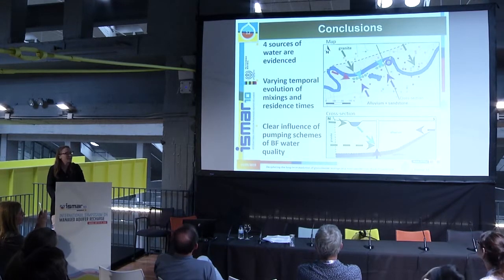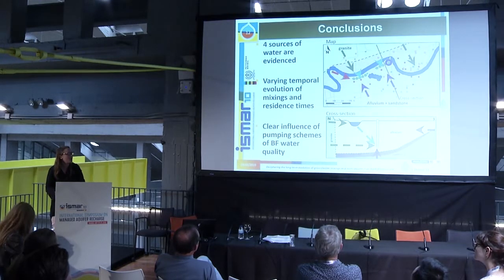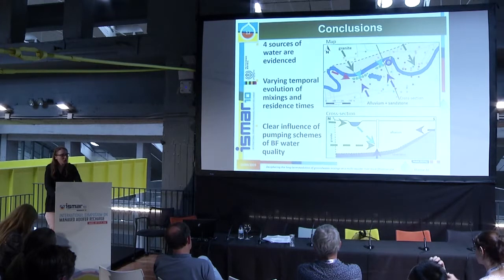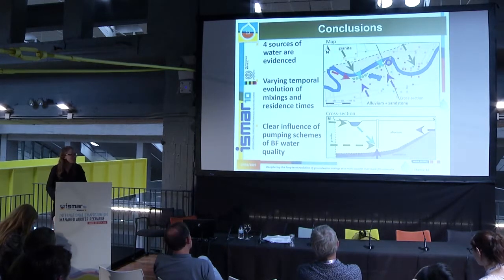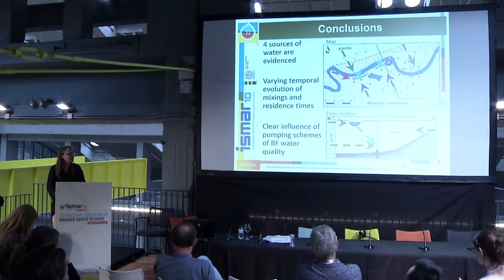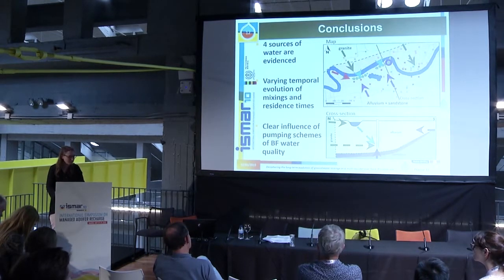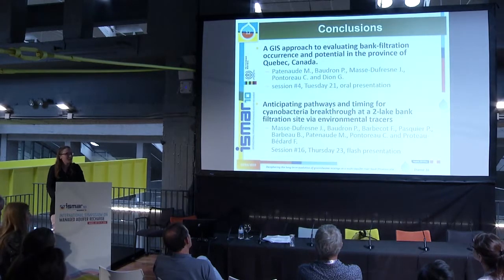To conclude, this is the first data from my project and it is very complex. We have four different sources and potentially the influence of deep groundwater. There is a time evolution of the mixing and residence time, and a clear influence of the pumping scheme. Next steps are to better understand the system before evaluating the evolution of manganese. A presentation from my colleague working with me on this will also address that topic.